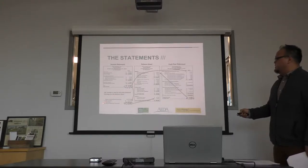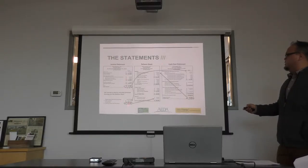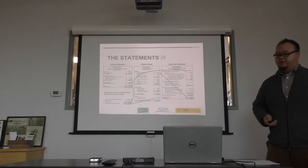Down here, it shows $15,000 as retained earnings. That's everything for your beginning retained earnings plus your net income. Your net income from the income statement goes down here minus any dividends you might have. You want to make sure these things are flowing well together to get a better picture of your financial situation.